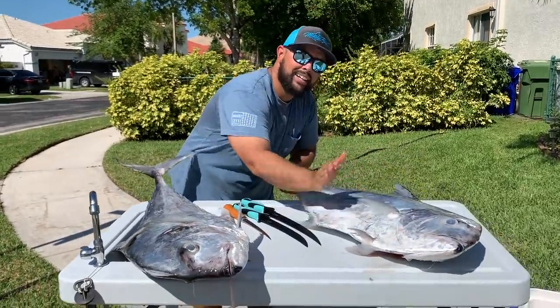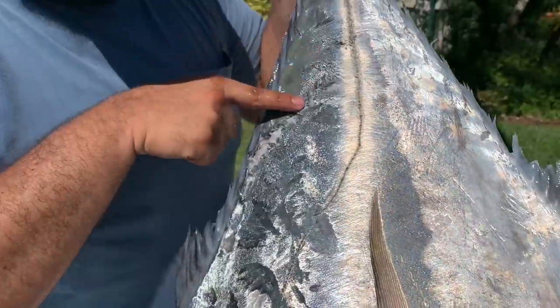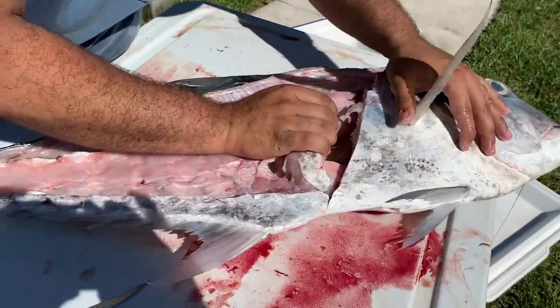So today we're gonna see what's in this tummy. This right here is a shark bite. Let's go ahead and see what's in here.